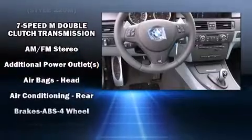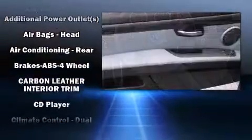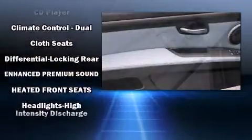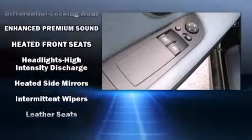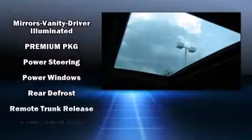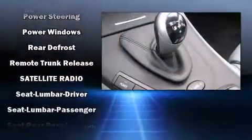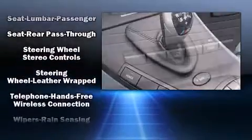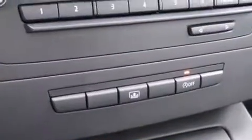BMW also prioritized safety and security with features such as dual front impact airbags, front side impact airbags, traction control, anti-whiplash front head restraint, ignition disabling, an emergency communication system, and four-wheel disc brakes with ABS. You'll never lose visibility with rain-sensing wipers, which activate automatically when the drops start to fall.